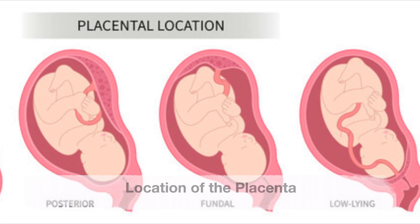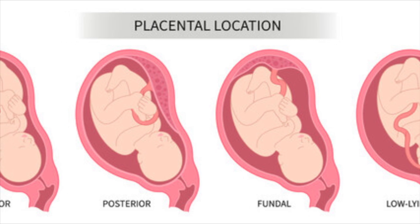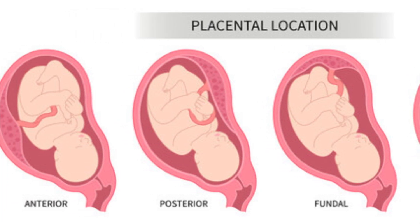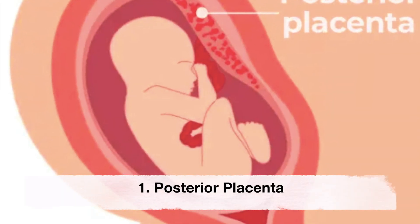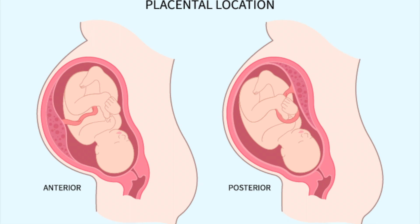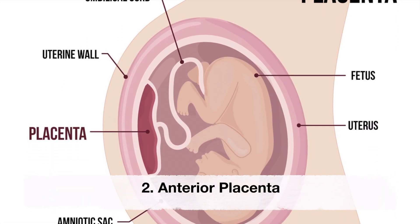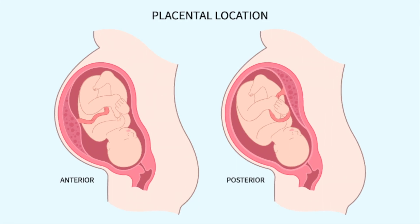The placenta can form anywhere in your uterus — it develops wherever the fertilized egg implants into your uterine wall. The first position is a posterior placenta, where the placenta grows on the back wall of your uterus. The second is an anterior placenta, when the placenta grows on the front wall of your uterus closest to your abdomen.